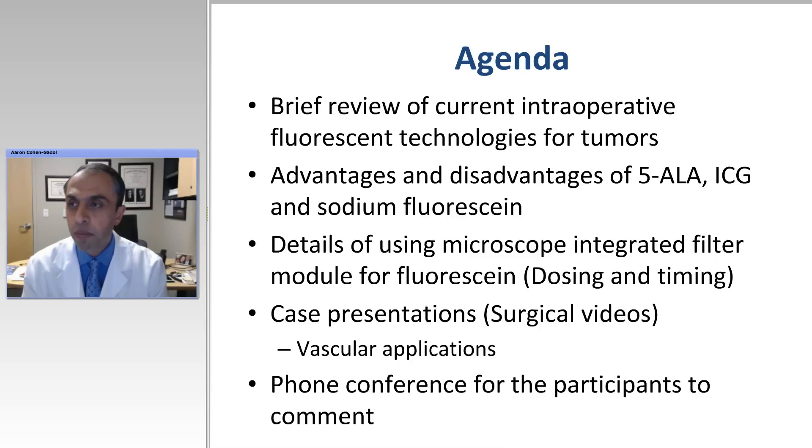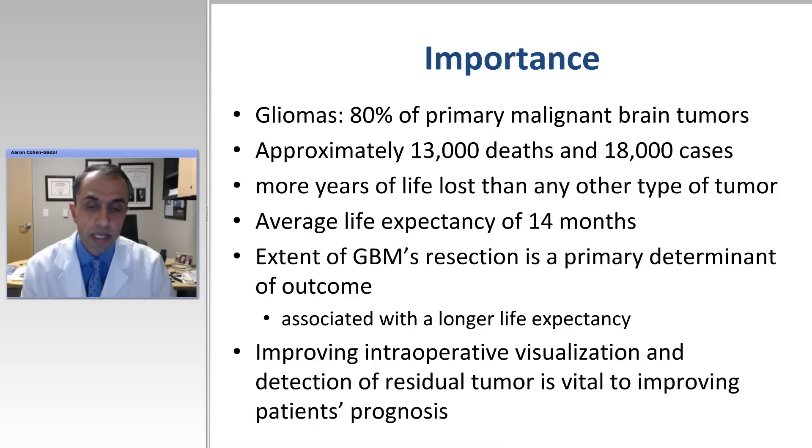After that, we're going to go ahead and review some case presentations — there's nothing more important than watching the video and seeing how this works firsthand. At the end, we're going to discuss some of the vascular applications of fluorescein, why it could be better or worse, and how it could complement ICG. Most importantly, you'll have a chance to ask your questions through the phone bridge designed on the announcement. Please note that through your computers you won't be able to comment, unfortunately, because of the way this platform is set up.